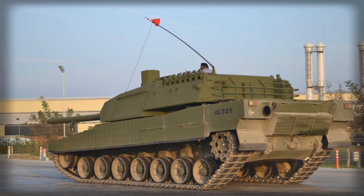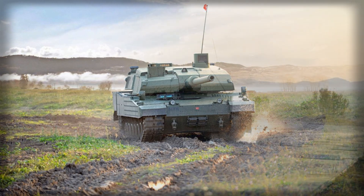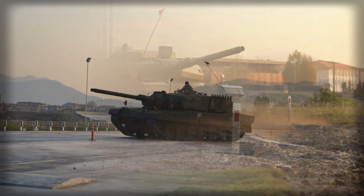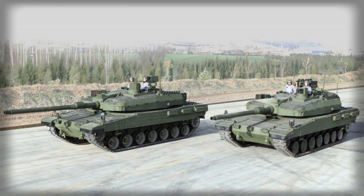The delivery of Aselsan systems marks the first stage of serial production, covering three production tanks, with plans for a significantly larger fleet. The ALTAY series production project represents one of Turkey's largest investments in armored capabilities, with the total program value estimated at several billion dollars. The project not only reflects Ankara's commitment to modernizing its armored forces but also demonstrates a broader industrial strategy aimed at creating a self-reliant defense ecosystem capable of designing, manufacturing, and integrating high-end technologies entirely within national borders.